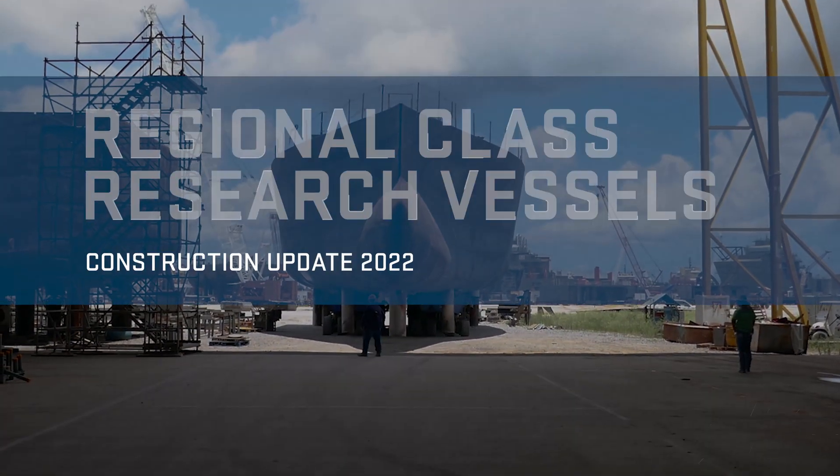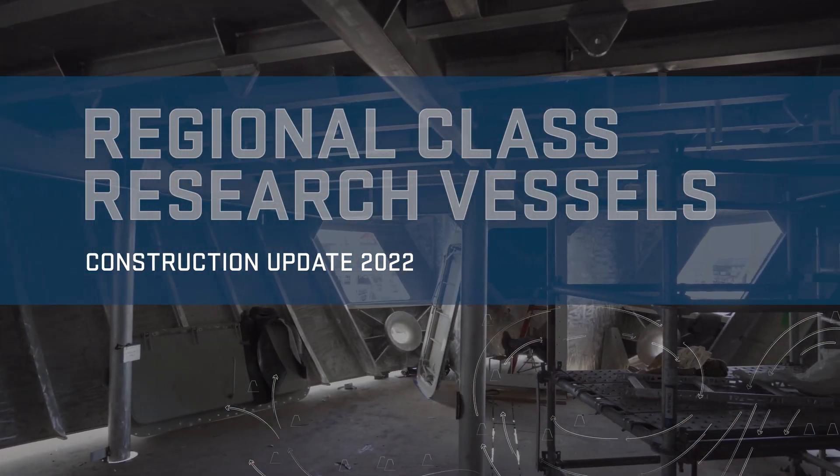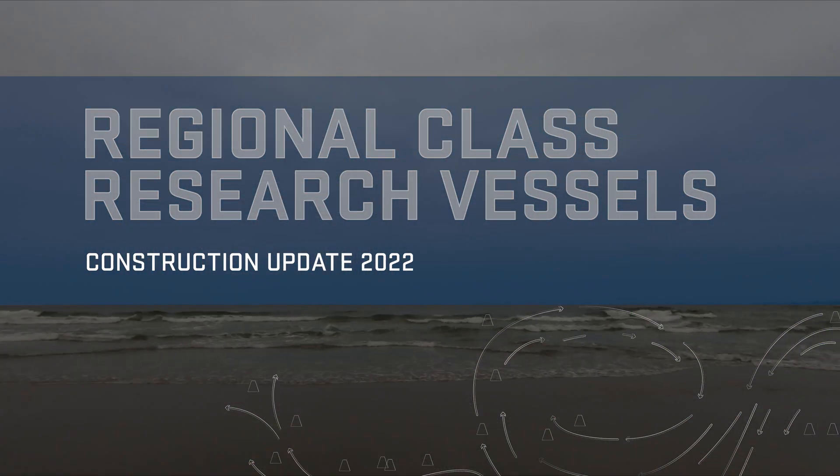The Regional Class Research Vessels will add advanced capabilities to the U.S. academic research fleet and spearhead our research of the coastal ocean.